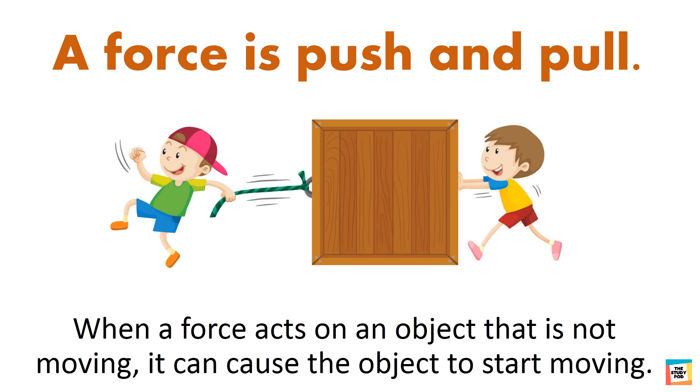When a force acts on an object that is not moving, it can cause the object to start moving. Like this boy is pulling the box with the help of a rope and the other boy is pushing it. They both are applying force on the box.